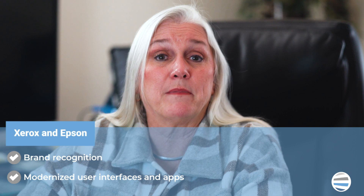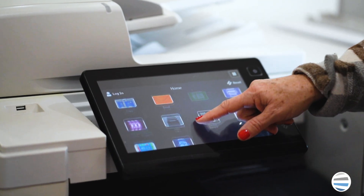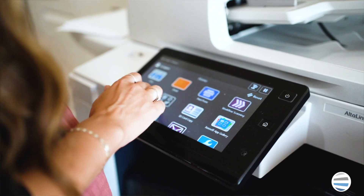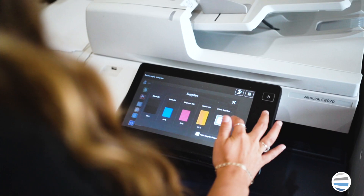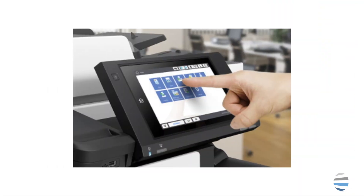Another similarity between Xerox and Epson is that the majority of their machines contain modernized touch screens as the machine's main source of navigation. While both have the more modern user interface, Xerox has a more iPad look and feel while Epson has a more Android feel.